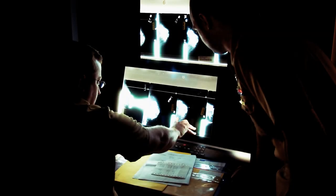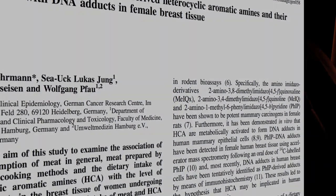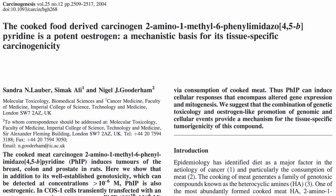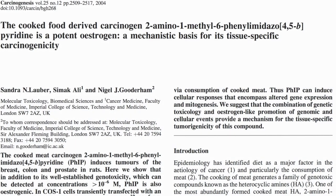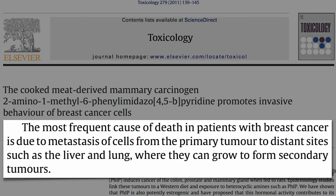As we've seen, the cooked meat carcinogen FIP can cause DNA mutations that may initiate a tumor, may then promote the growth of the cancer due to its potent estrogenic activity, and the third strike is that FIP may then promote the invasiveness of breast cancer cells. The way breast tumors kill is by metastasis — the cancer has to invade surrounding tissues and organs.